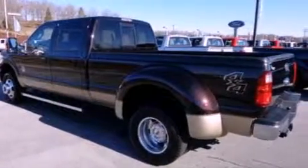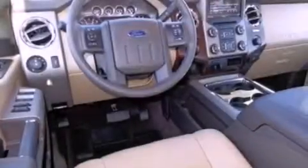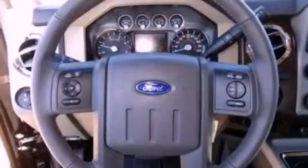Its top features and packages include a navigation system, a rear-view camera, cooled seats, a premium audio system, 100% commercial-free Sirius satellite radio, and power-adjustable gas and brake pedals that enable you to change their height and distance to fit your body rather than you fitting to their positions.